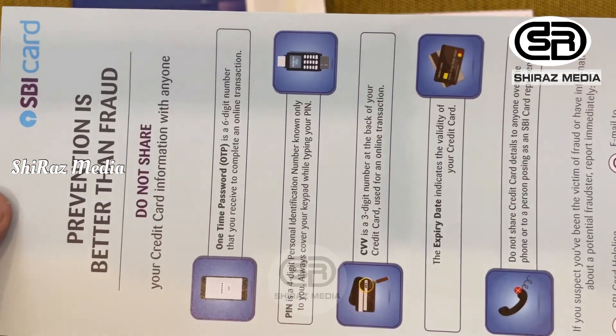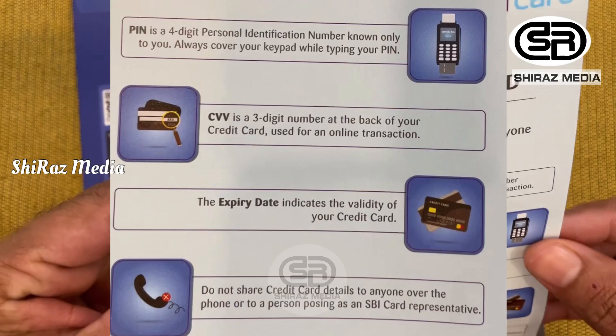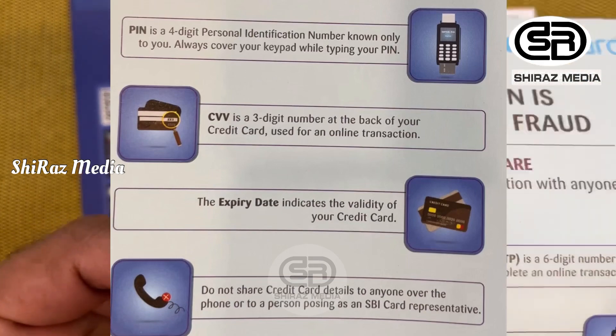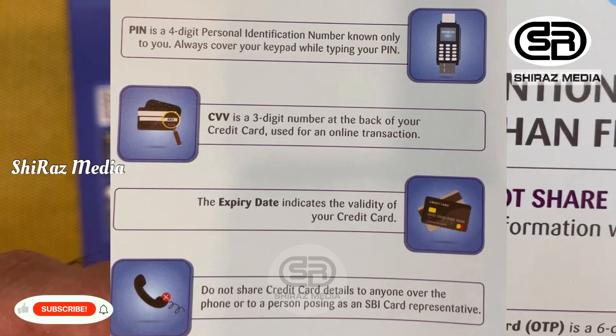You may have done the card for 6 months. Then we will complete online transactions. We will send an OTP. There is a PIN, CVV number, and expiry date — do not share these details with anyone.